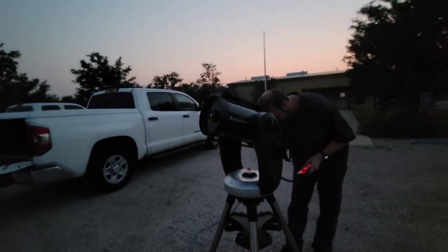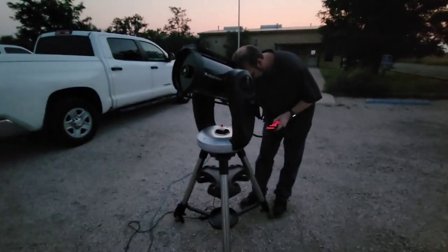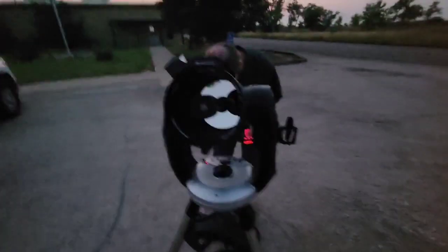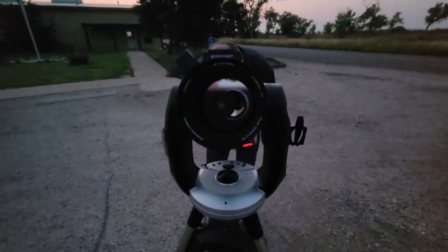So this is the large reflector scope. Look inside — there's a large mirror at the bottom of it.